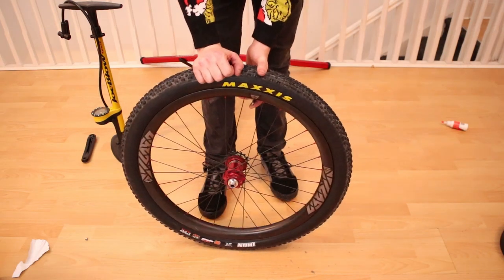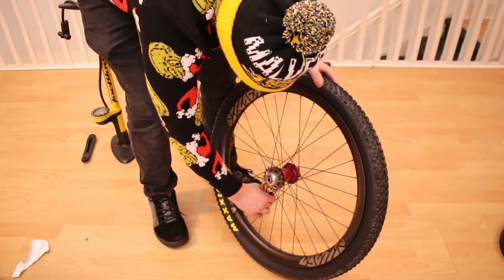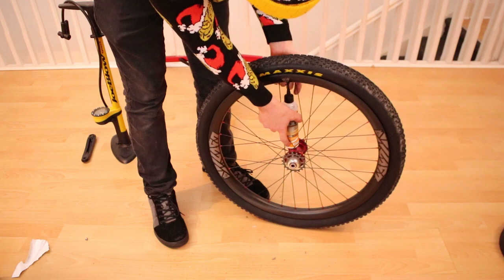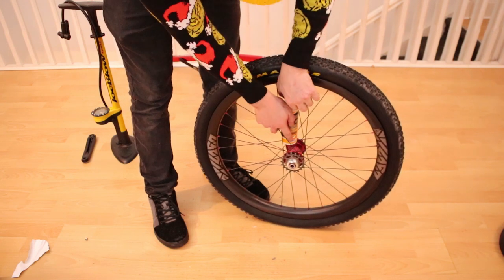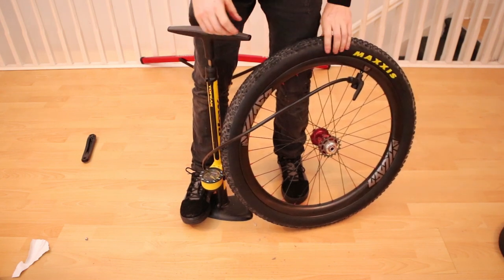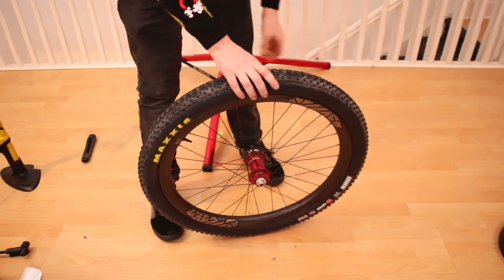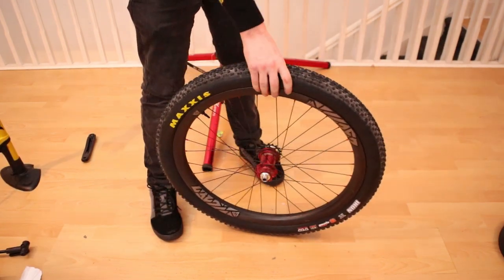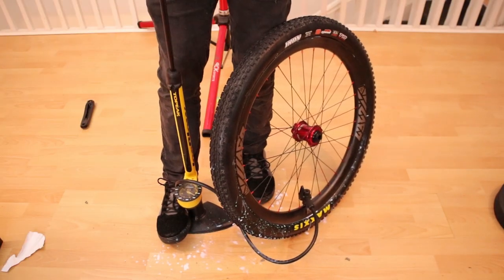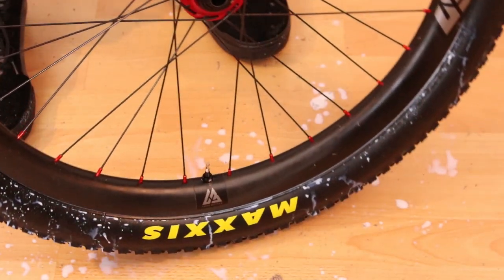And yes, the tyre is on backwards. No, that wasn't on purpose and no, I'm not going to fix it. I inflate it without the sealant to pop the beads into place — the insert makes this a lot easier than without it. Now the beads are in place, I can add sealant through the valve to avoid any embarrassing spillage. I quite like continental sealants, but any of the big brands should work well. This was a super easy tubeless fitting. Unlike the front, purely down to not running an insert in the front wheel. What a mess. Despite the spillage, it was still possible to do with just a home track pump.